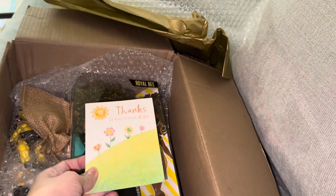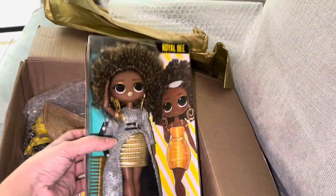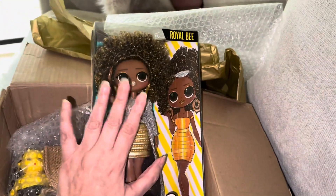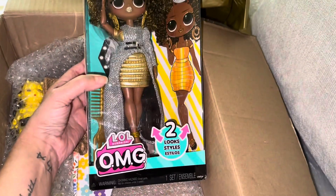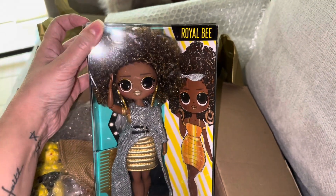Thank you so much! I'm so excited. She's Royal Bee! Oh, I didn't realize that — oh my god! And I don't have her. She's awesome! Oh my god, it's Royal Bee!